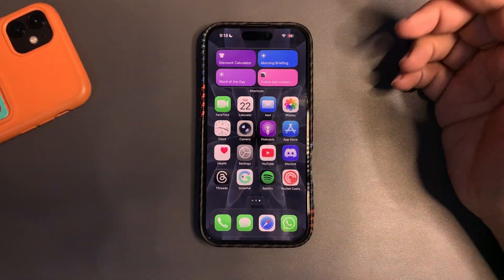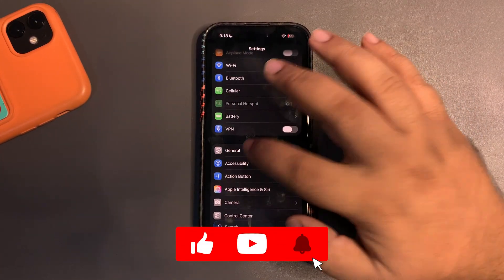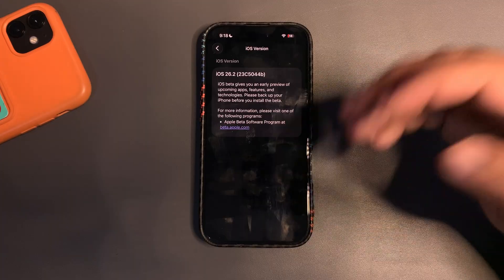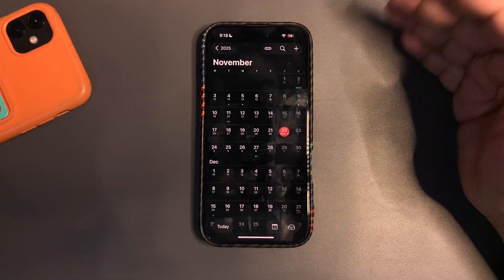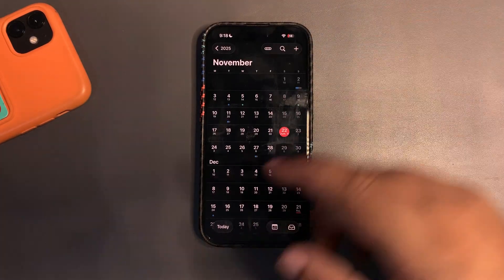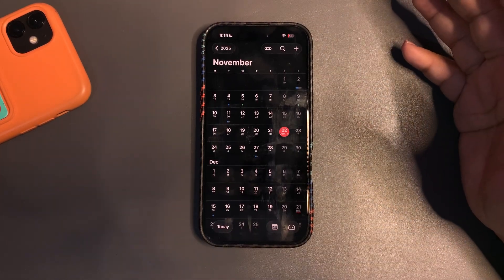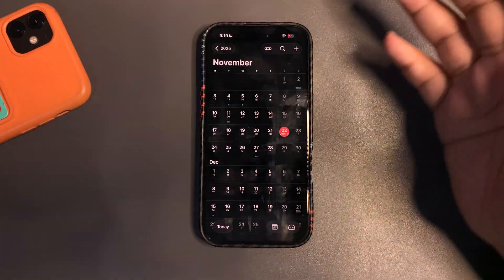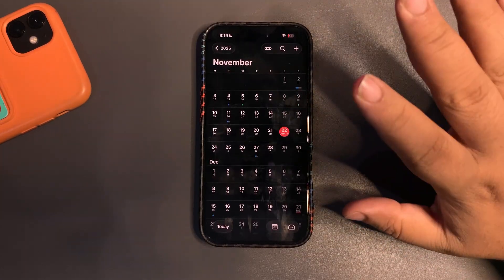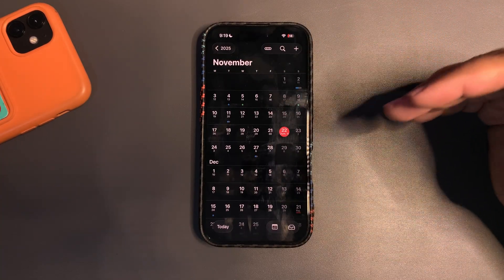Looking at what's next: going into the About section and checking the build number, there's a 'b' at the end, which means we might get another beta next week. Apple is on a weekly cycle and I'm expecting iOS 26.2 beta 4 on November 24th. After that, about two weeks later, I'm expecting the official iOS 26.2 release — so roughly mid-December.